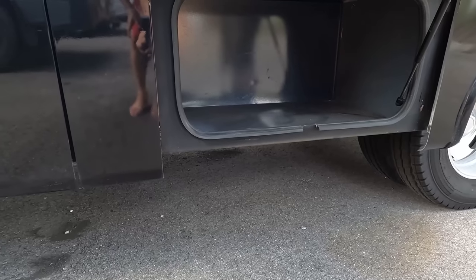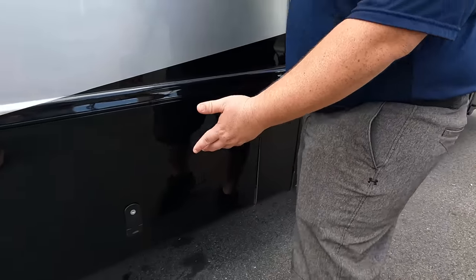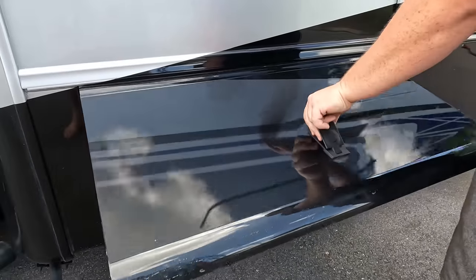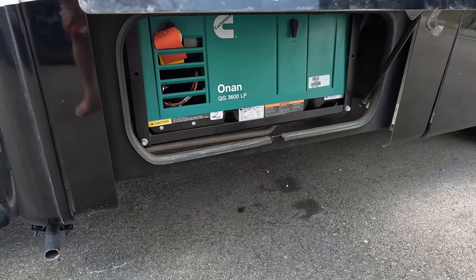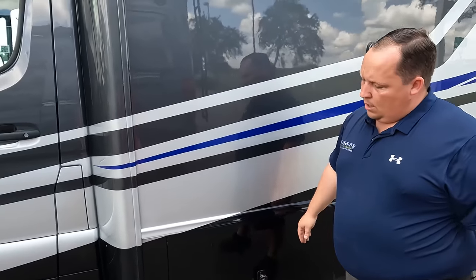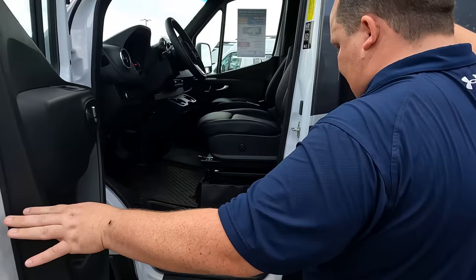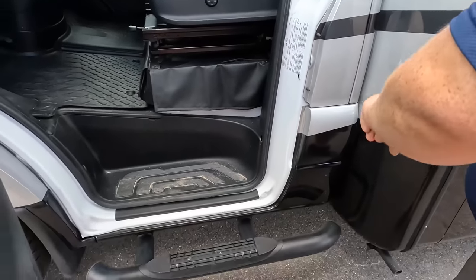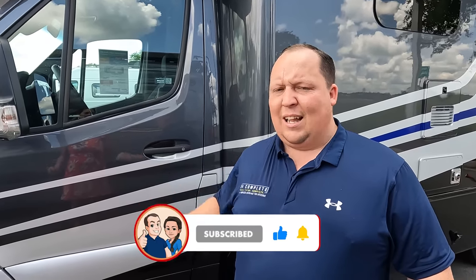There's a little more storage here, and then here is the generator compartment — though the door doesn't swing all the way up, which we don't like. That is an Onan 3600 LP generator. On the driver's side, there's the fuel fill and a nice running board to help get in and out. The outside of the Melbourne Prestige looks great, but the inside looks even better — let's go take a look!